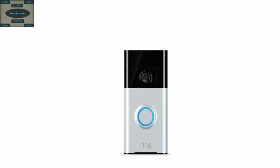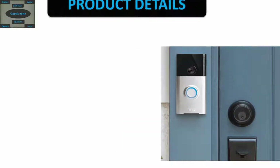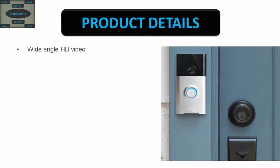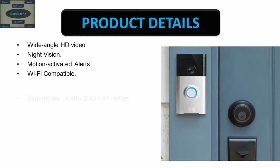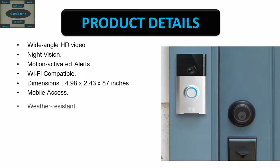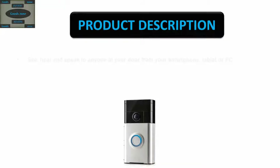Ring Wi-Fi enabled video doorbell in satin nickel. Product details: wide-angle HD video, night vision, motion activated alerts, Wi-Fi compatible. Dimensions: 4.98 x 2.43 x 0.87 inches. Mobile access, weather resistant, lifetime purchase protection, easy installation, rechargeable battery.